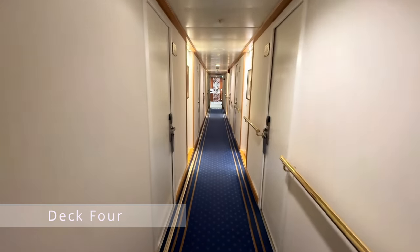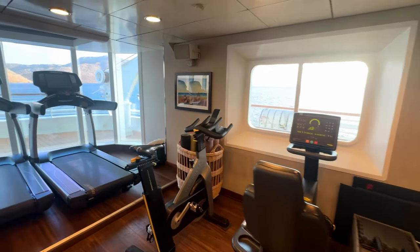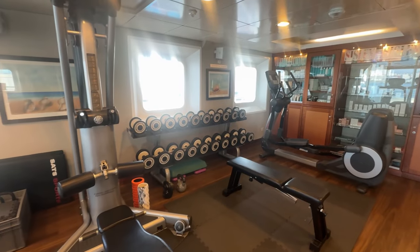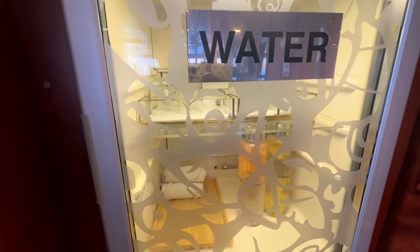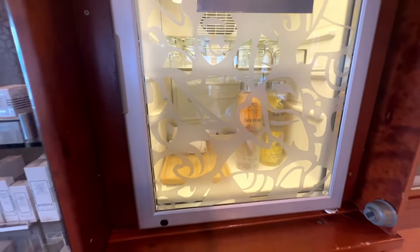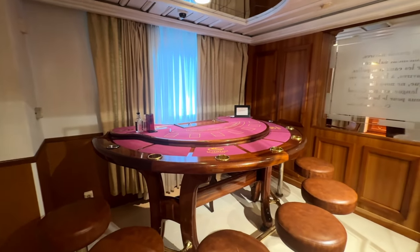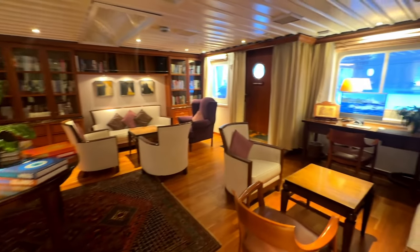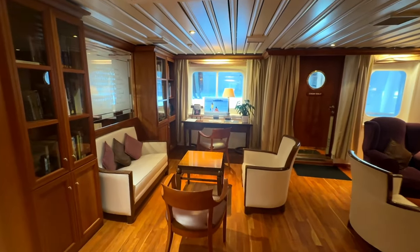Heading down to deck 4, along this corridor of cabins we get to the spa where you'll find a fully equipped gym. There's treadmills, cardio equipment, and also a decent section of weights as well, so you don't need to miss your workout. One of my favourite things about this gym is this fridge where you can get ice cold towels. Also here we've got a very small casino, open every evening for those who'd like to spend some money in there. We also have this beautiful library - there are so many books here, plus a couple of computers. The internet is free to use in the library so you don't necessarily need to buy the wi-fi package.